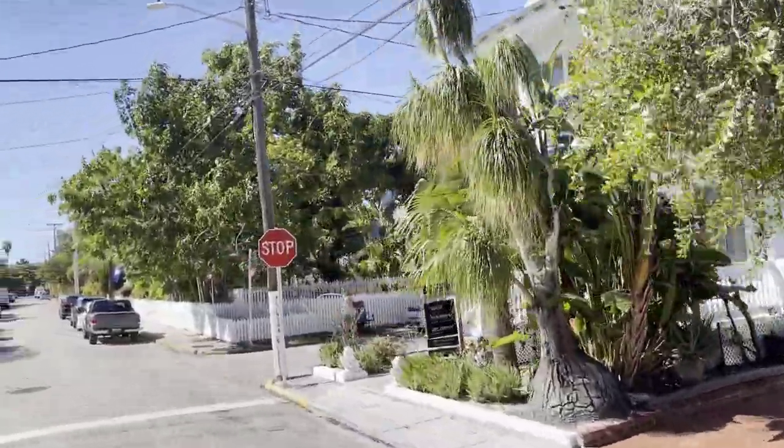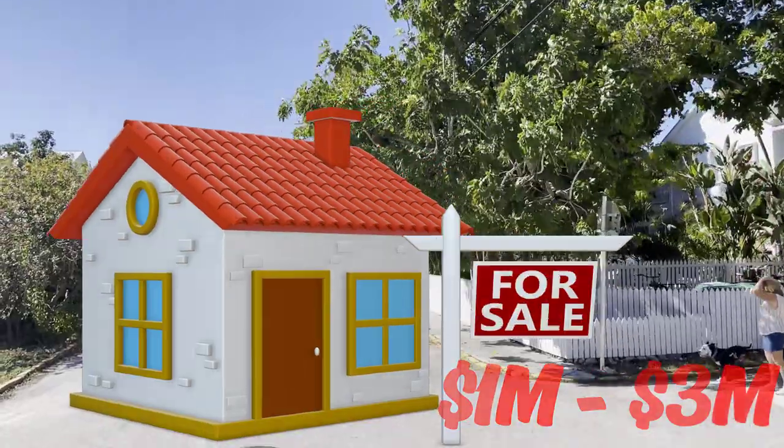If you want a home in the Meadows area of Key West, they range anywhere from 1 million to 3 million.